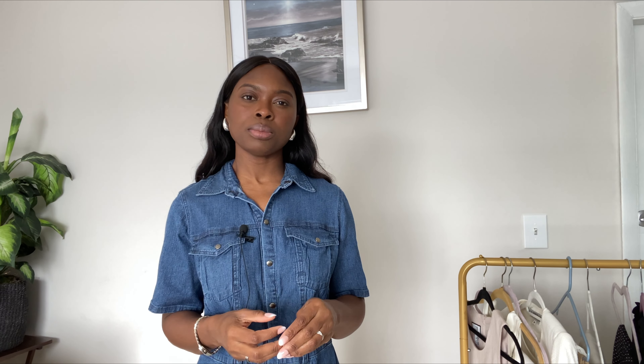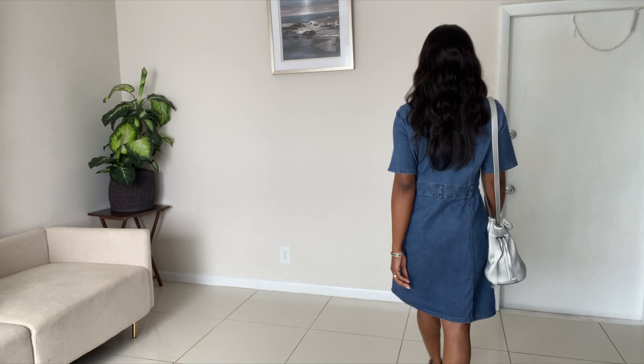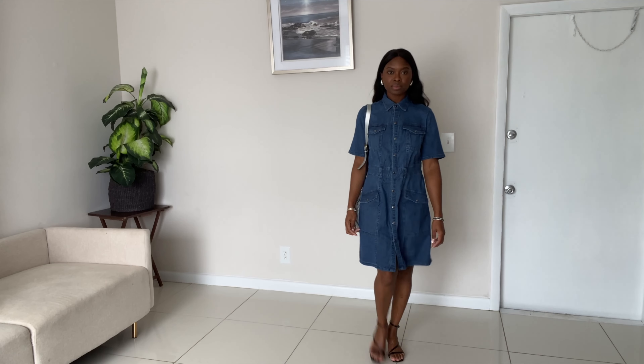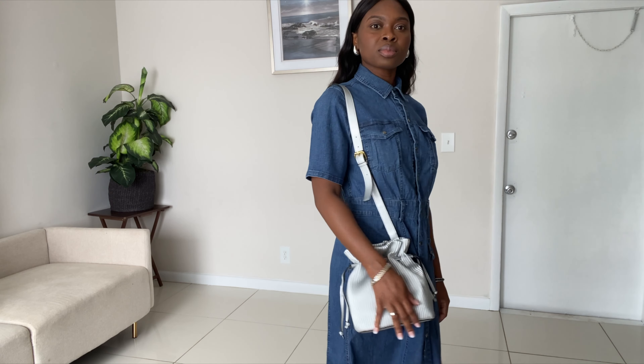Last but not least, I'm wearing this jean cargo dress. I really like this dress — I got it two weeks ago from a Goodwill I visited. I love the silver buttons and paired it with these Bottega dupe earrings from Amazon for a silver look. The dress has four pockets in a cargo style, belt loops at the waistline, and I paid eight dollars for it. I've already worn it out but wanted to feature it in this video.